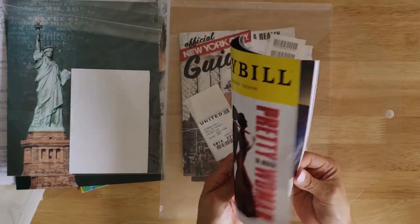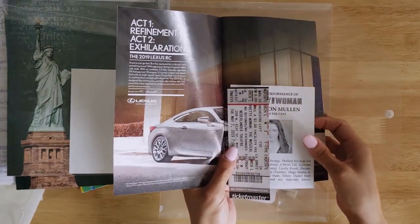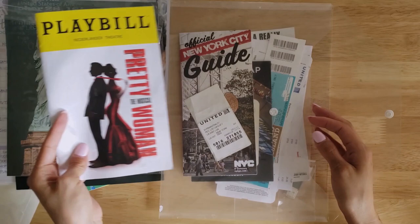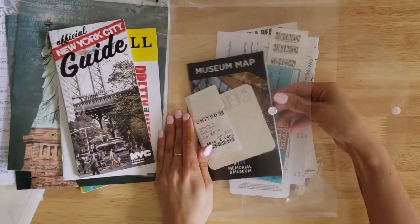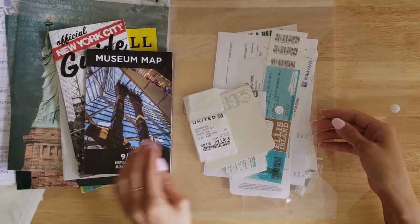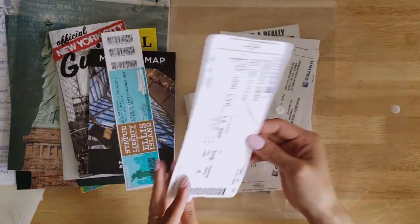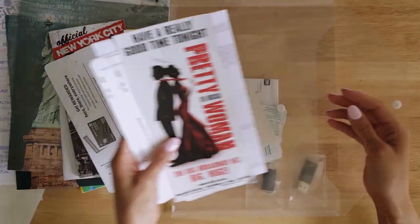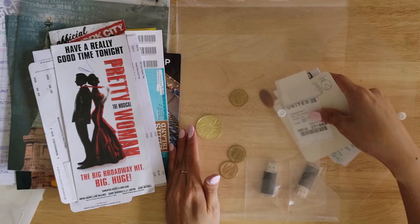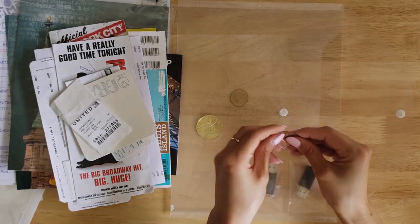We went and saw Pretty Woman, and here is the little brochure they give you when you get to the theater — inside is my ticket for the show. My official New York City guide, my map for the 9/11 memorial, my ticket for the Statue of Liberty, plane tickets, another little brochure for Pretty Woman, and there's my flattened penny for this trip — this one is for Ellis Island.